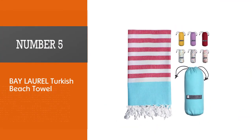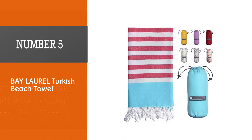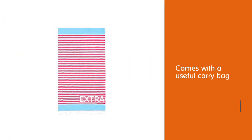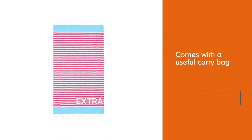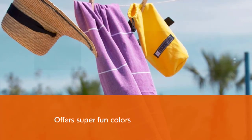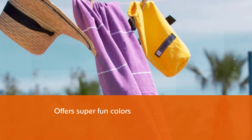Number 5: Bay Laurel Turkish Beach Towel. The Bay Laurel Towel is ready for your next adventure because it comes with a useful carry bag. It offers super fun colors, most of them two-toned, and the bag is just as pretty. As far as aesthetics, these towels are super cute.